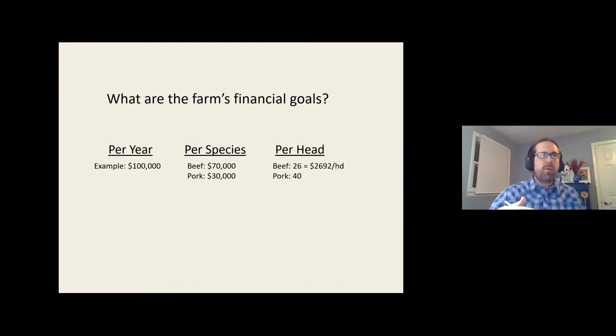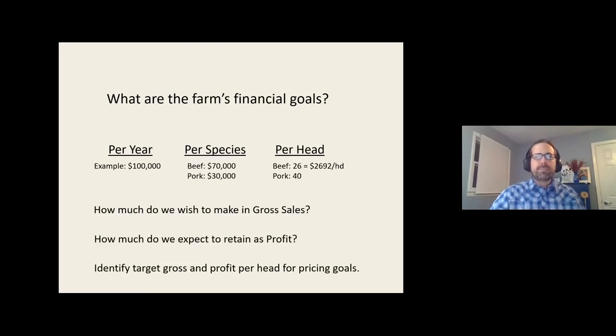We ask ourselves: what do we hope to gross, what do we hope to retain in profit, and we can get down to per-head numbers. This gives us a basis to understand what's realistic to get out of our farm and perhaps guide us toward the kinds of market channels we're going to use if we need to achieve certain pricing.